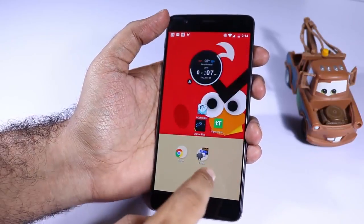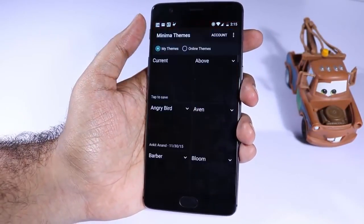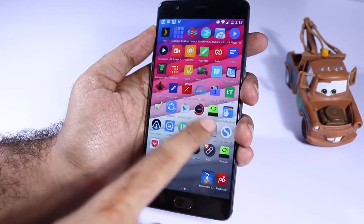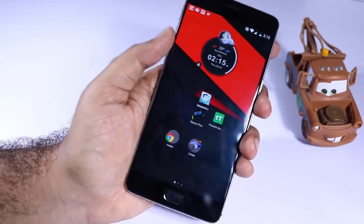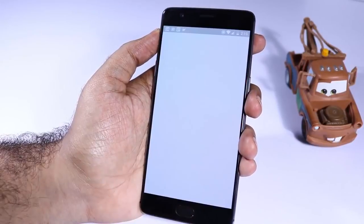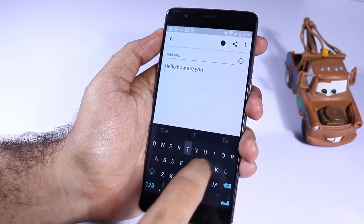Next we have Minima Pro, which is once again a paid live wallpaper app. It has nice material design-based live wallpapers. If you are looking for some cool wallpapers like these, definitely give it a try. Next we have Simple Note — if you want a very simple-looking notepad application, then just give it a try.